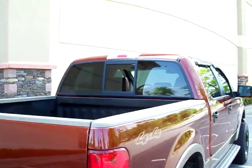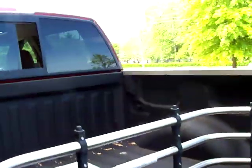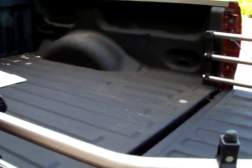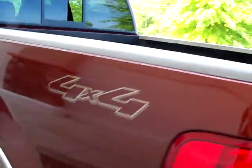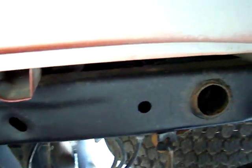It's got a power sunroof, power rear sliding window, factory towing, bed extender — a nice little feature — and a spray-in bed liner. See how clean the underside is, very clean.